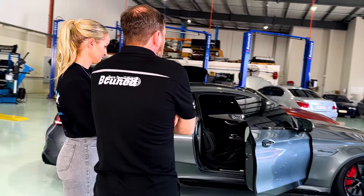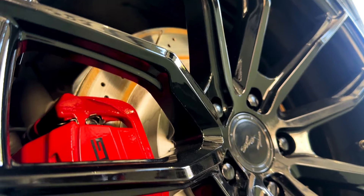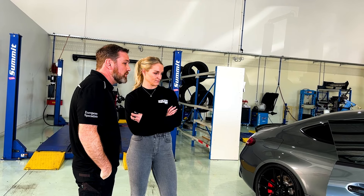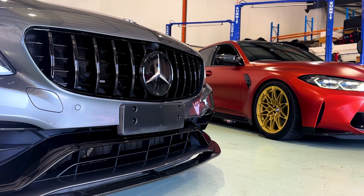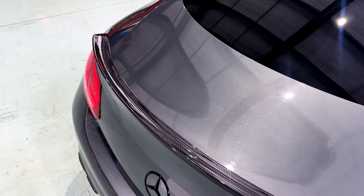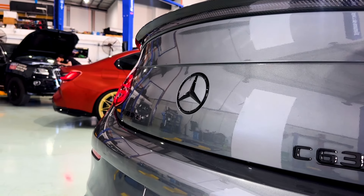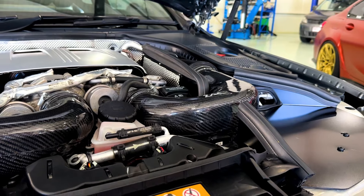So we started off with the wheels — we went with the SF11s and wrapped them in brand new Pirelli P-Zeros. We did the blacked out badges all round, though we actually left a bit of the badge showing. We also put the 200 cell downpipe on it and the Zac Motorsport intakes.